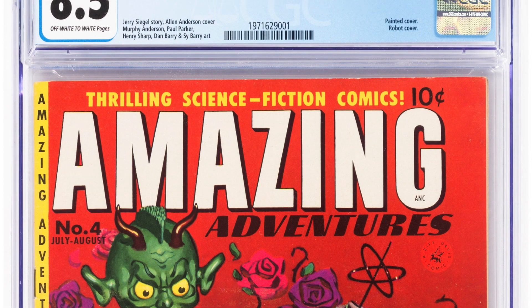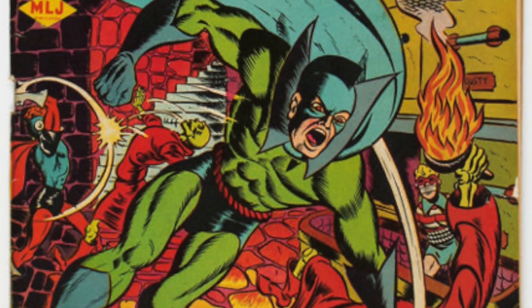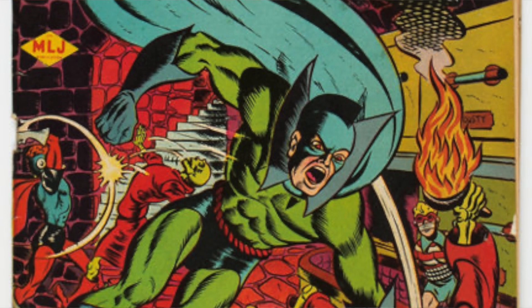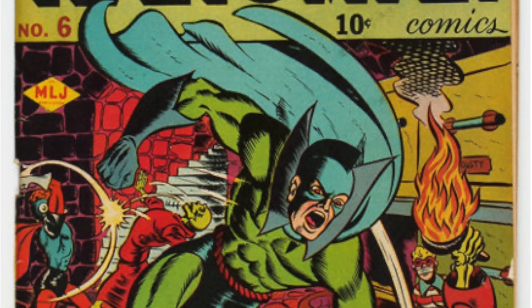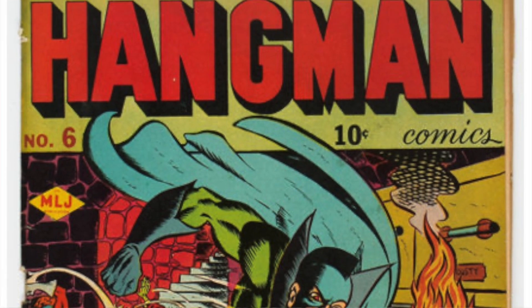But this is what we've been seeing: the Golden Age, 1950s, early 50s, kind of weird covers — more esoteric material — it's doing really, really well. A lot of demand. For example, a little earlier, Hangman number six — we had a copy in Good/Very Good, and it's the third copy we've seen in the last ten years here at Heritage. This copy brought $2,400. That was Lot 15160.